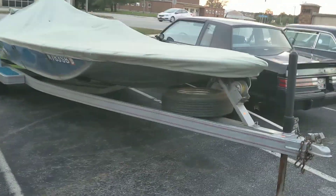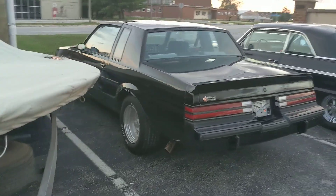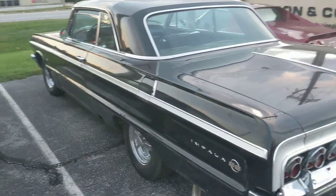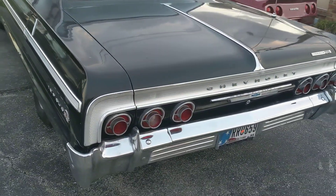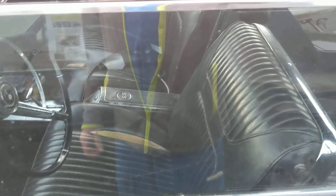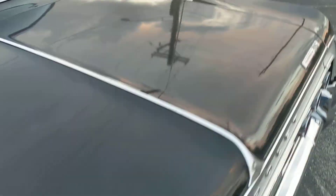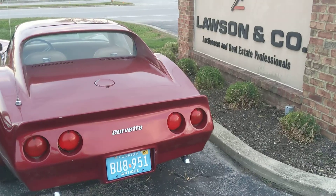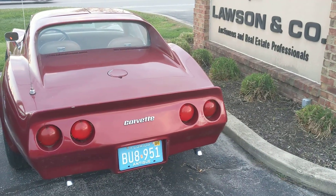Old Mercedes, Grand National, and there's a nice Impala too — and it's all in there.